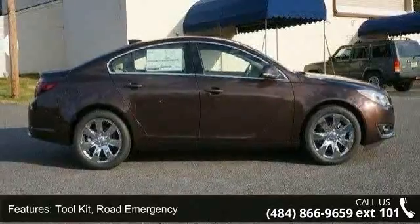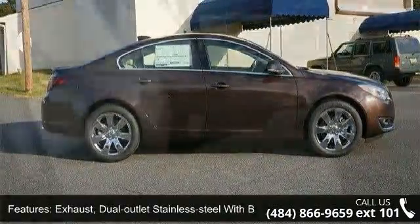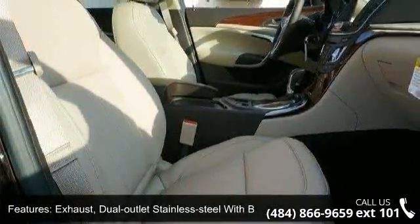Sill Plates Front Bright, Fascias Front and Rear Body Color and Fog Lamps, Front Halogen.